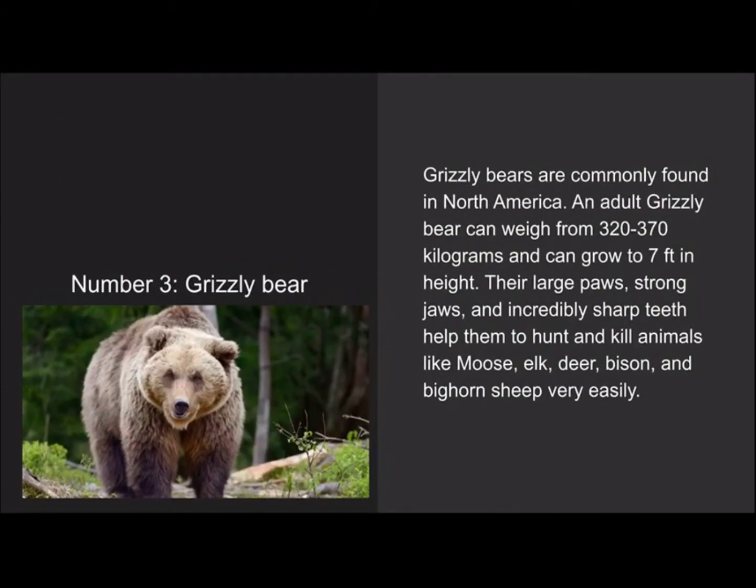Number 3 is the grizzly bear. Grizzly bears are commonly found in North America. An adult grizzly bear can weigh from 320 to 370 kilograms and can grow to 7 feet in height. Their large paws, strong jaws, and incredibly sharp teeth help them take down animals like moose, elk, deer, bison, and bighorn sheep very easily.